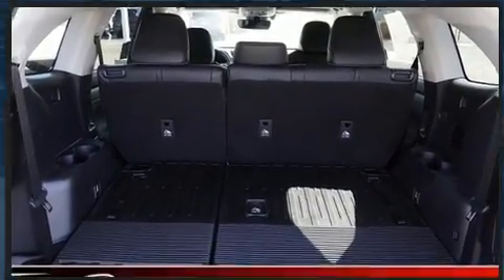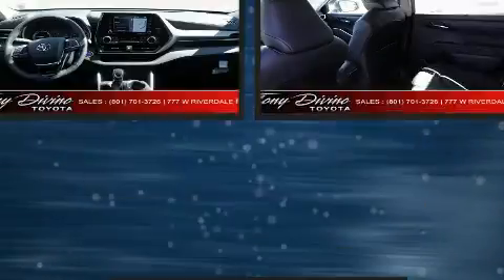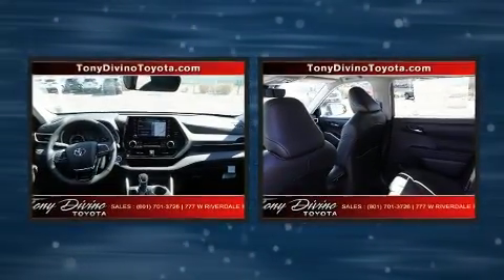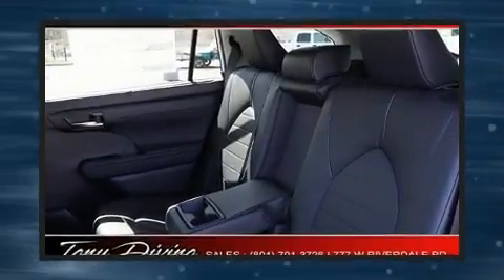Toyota also prioritized safety and security by including head curtain airbags, traction control, brake assist, ignition disabling, an emergency communication system, and four-wheel disc brakes with ABS.